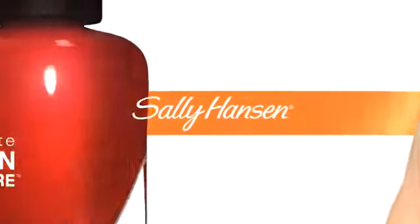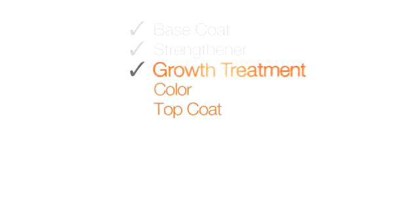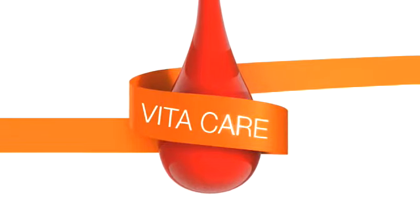Sally Hansen Complete Salon Manicure. The revolutionary nail polish that pours five steps of a salon manicure in one bottle: base coat, strengthener, growth treatment, color, and top coat all in one. The only nail polish infused with VitaCare technology that preps, treats, and finishes.